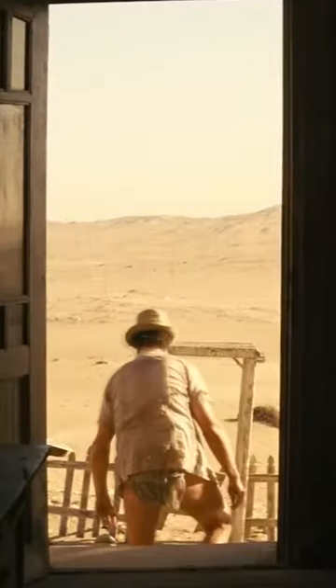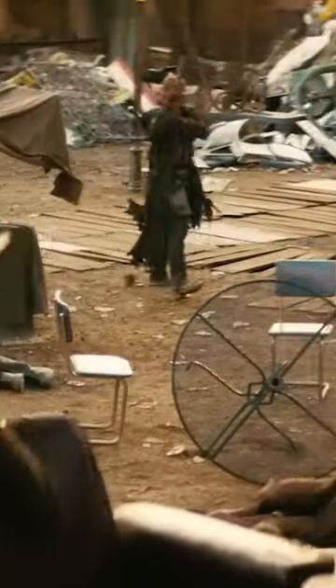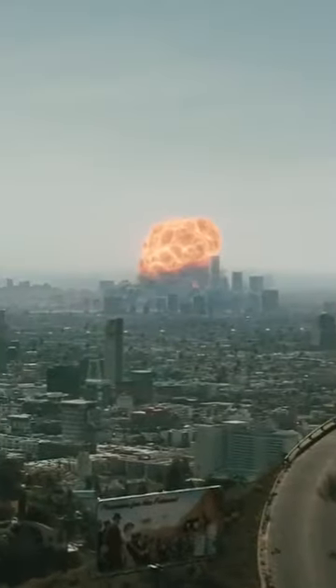The show references Fallout 3 and 4 the most, I think, so it's really great to see the creators referencing the old Fallout games because that's where our series begins. This is just one of the examples of how closely the producers of the Fallout show really did pay attention to the game franchise.